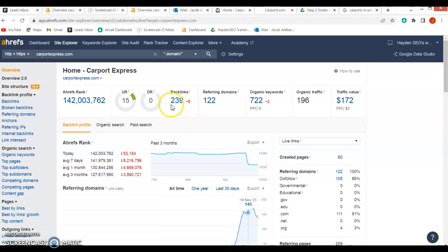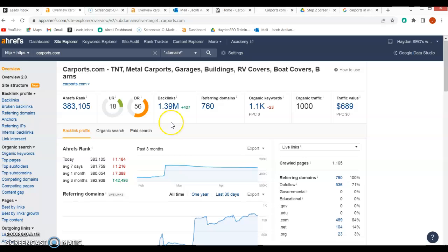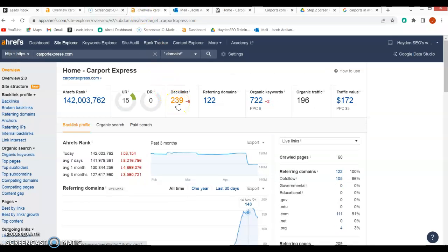Right now you can see you have 239 backlinks, which is really good. If we go over to your competition — they're a national company — they have 1.39 million backlinks. However, we don't know exactly how strong those backlinks are; being that their referring domain count is so high, I'm thinking a lot of their backlinks are kind of weak. You have 239 backlinks and 122 referring domains, which tells me that you actually have stronger backlinks than they do.